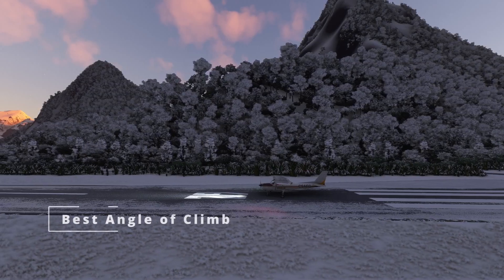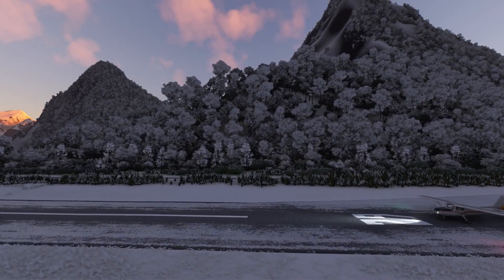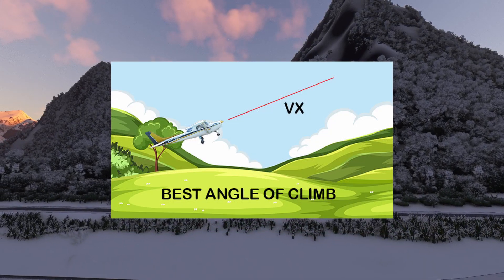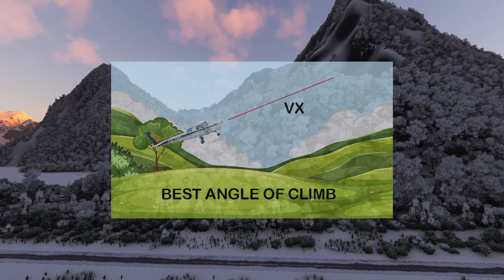First up, let's talk about VX — or as I like to call it, the tree avoidance speed. VX is all about giving our aircraft the best angle of climb during takeoff. Picture it like finding that sweet spot on the playground swing where you soar the highest. Pilots use VX when they need to clear obstacles right after takeoff.